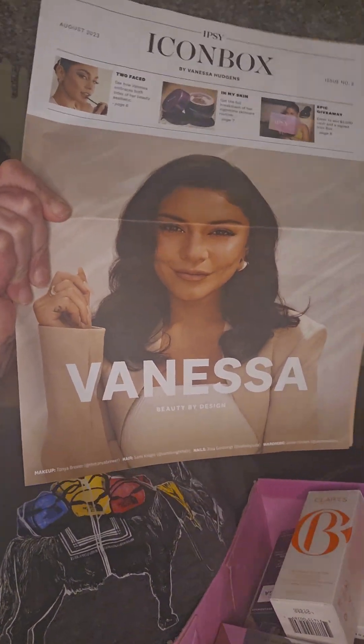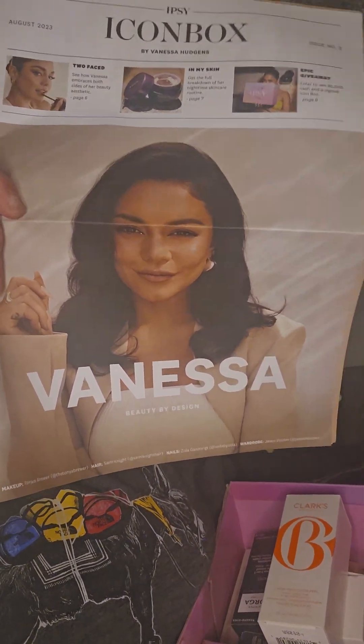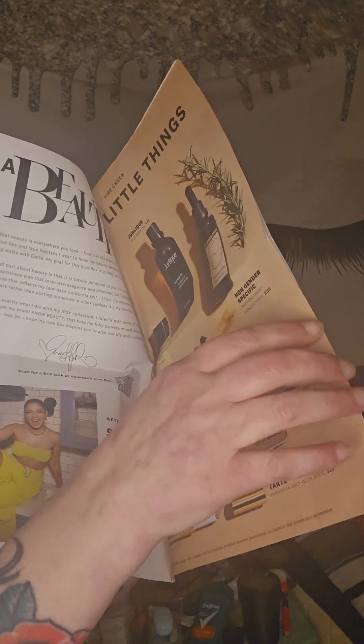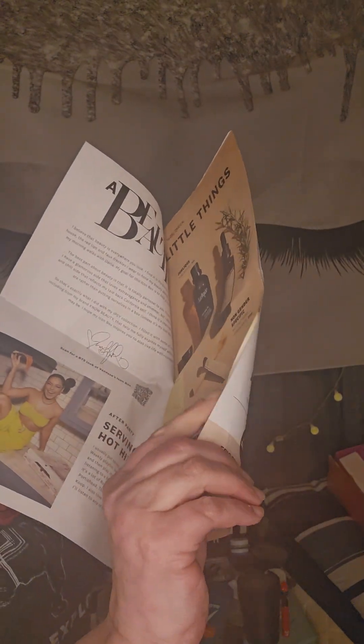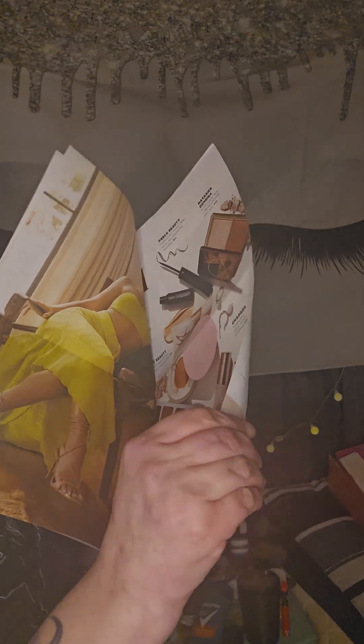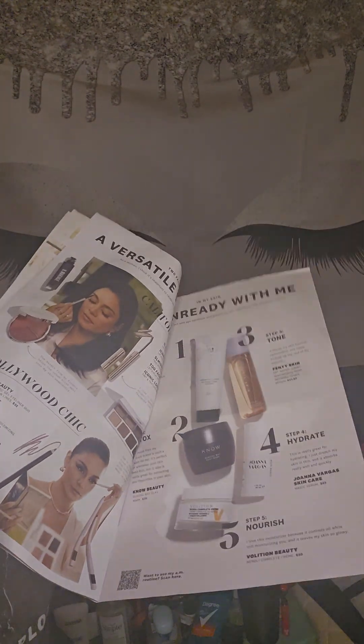Every three months, Ipsy works with a brand, an influencer, or a star — someone. And that someone this time is none other than Vanessa Hudgens. She is a dancer, actress, singer — she's just a well-curated person. What I have here is the magazine they include inside, which shows some of the stuff you can get in your Icon Box. It doesn't necessarily mean you're going to get it, but you can get some of the stuff in this magazine. Lots of really nice stuff in there. She has a very keen eye for skincare and makeup.